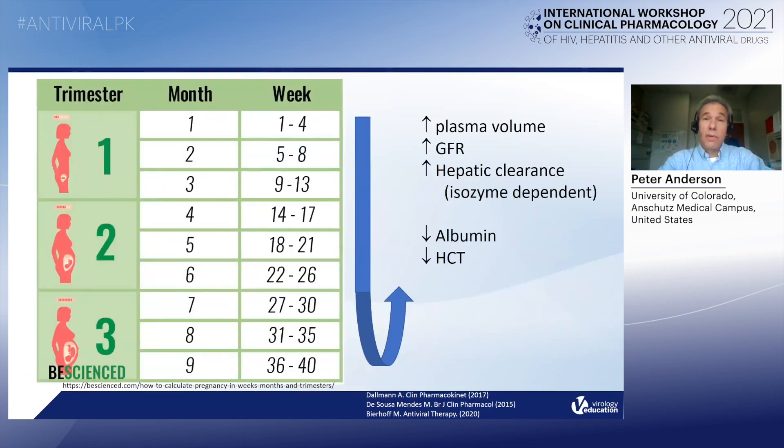As this audience knows, pregnancy is associated with several physiological changes that will affect the pharmacokinetics of our PrEP medications. The big ones for PrEP are a plasma volume increase that actually results in a lower albumin and hematocrit — that's going to affect the blood spot concentrations for tenofovir diphosphate. In addition, there's GFR increases that occur during pregnancy and hepatic clearance changes, typically leading to increased clearances for renally and hepatically eliminated drugs.